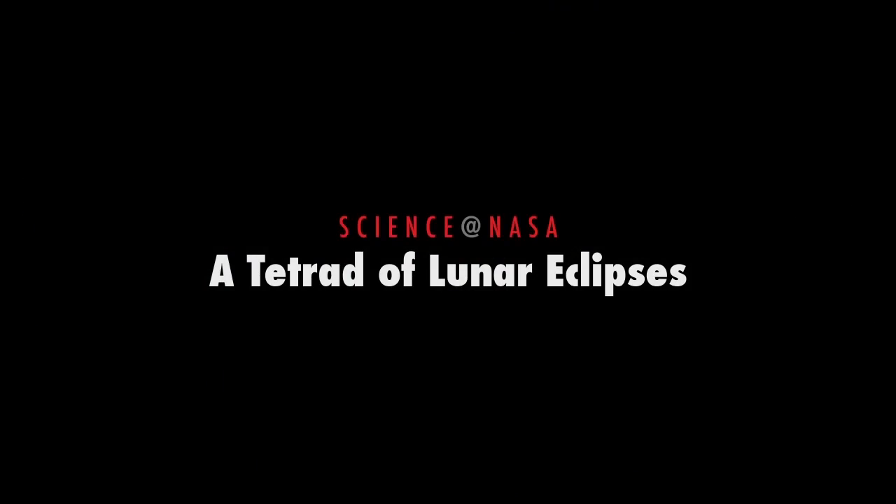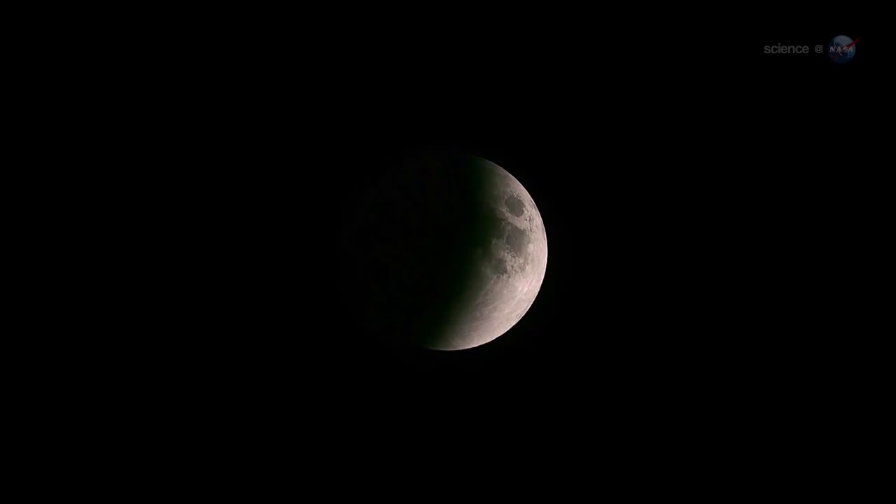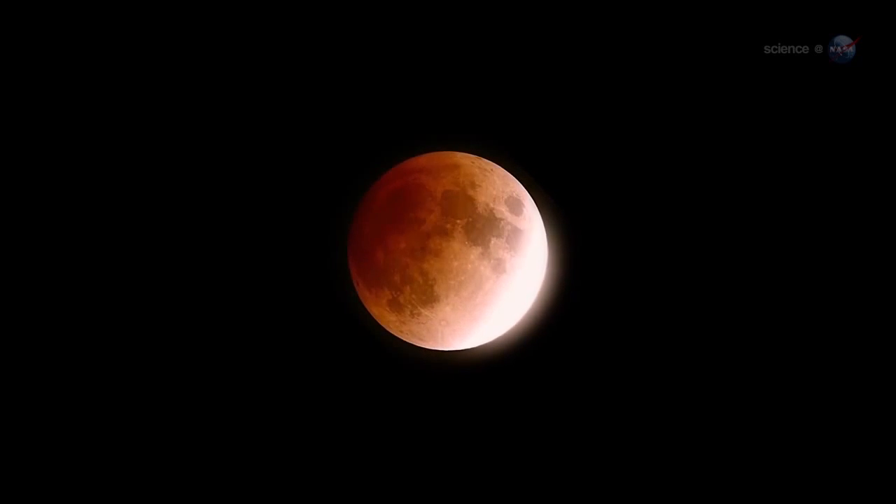A Tetrad of Lunar Eclipses, presented by Science at NASA. For people in the United States, an extraordinary series of lunar eclipses is about to begin.